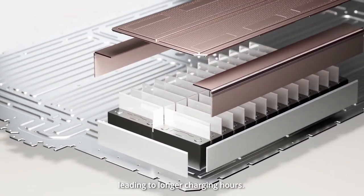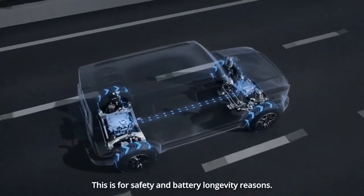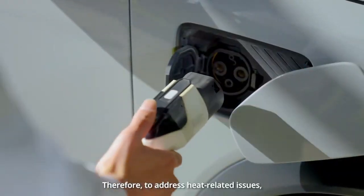As the EV landscape evolves, both 400-volt and 800-volt systems have their own niche applications, ensuring there's an electric vehicle suited for every need and preference. Discover the future of transportation with 800-volt EVs, where innovation meets sustainability.